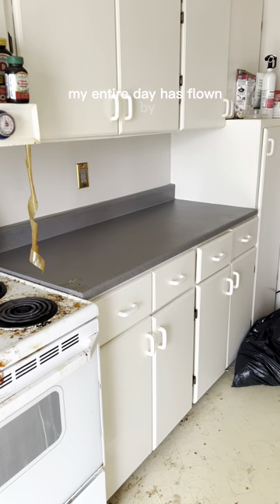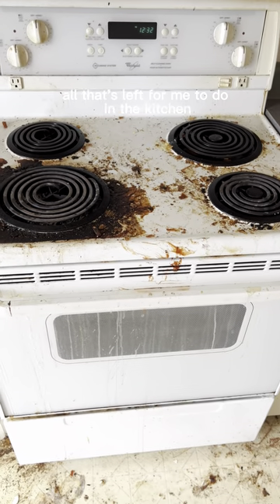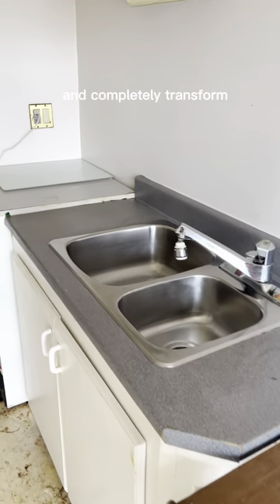At this point my entire day has flown by and it's time for me to go pick up my oldest son from school. All that's left for me to do in the kitchen when I come back tomorrow is the stove and the floors. I'm actually so excited to be able to move on to the rest of the home and completely transform his life.